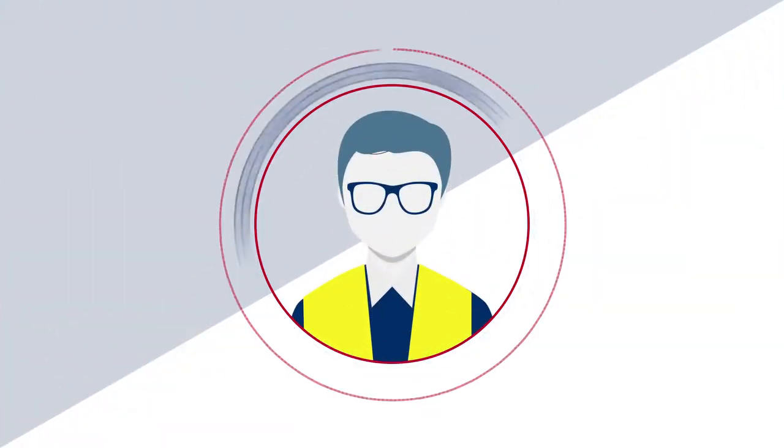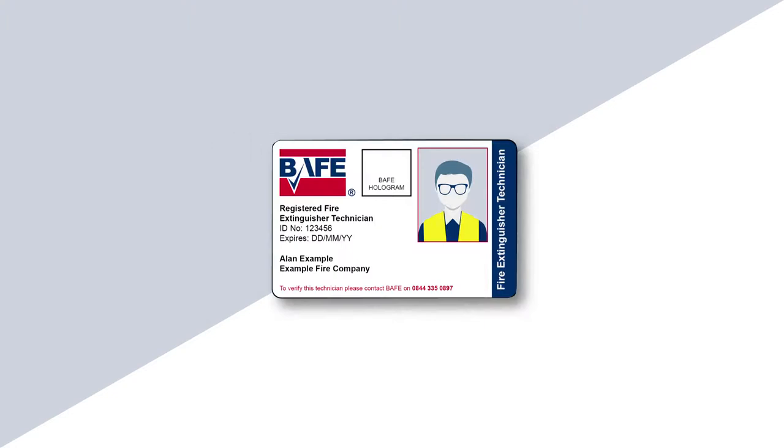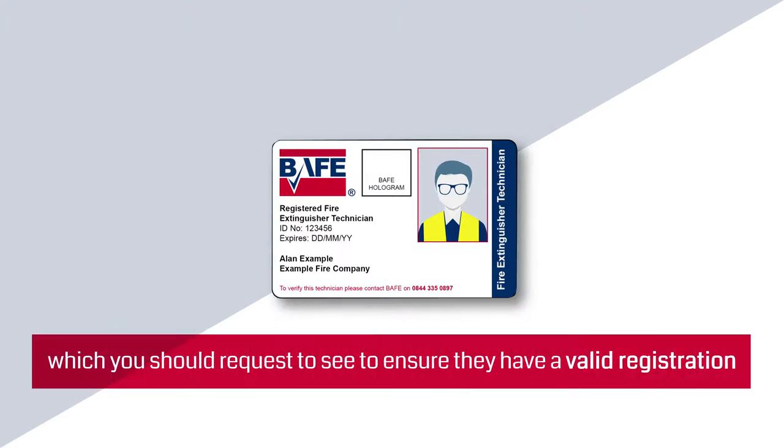BAFE registered fire extinguisher technicians carry an ID card, which you should request to see to ensure they have a valid registration.